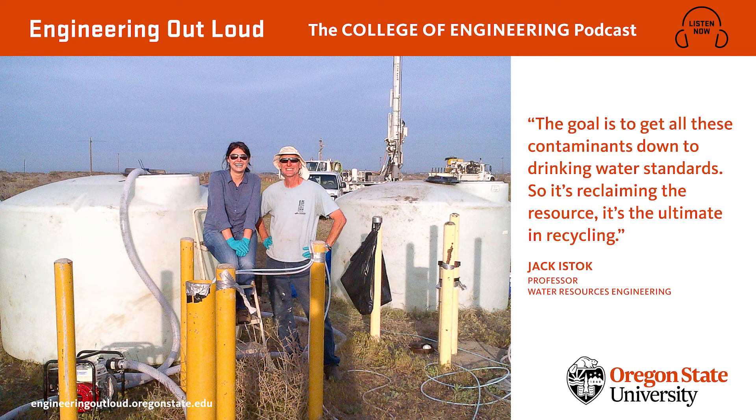That technology — pump and treat — works well when the concentration of contaminants is high, because then for every gallon of water you pump, you get a substantial amount of the explosives back out of the ground. The problem at Umatilla is that the contaminants pose a health risk at concentrations as low as even a few parts per billion. You'd have to pump a billion pounds of water to recover one pound of explosive — that's not very efficient. To tackle this problem in a timely and efficient manner, it made sense to look into another cleanup method: treating the water in the ground, a method called bioremediation.